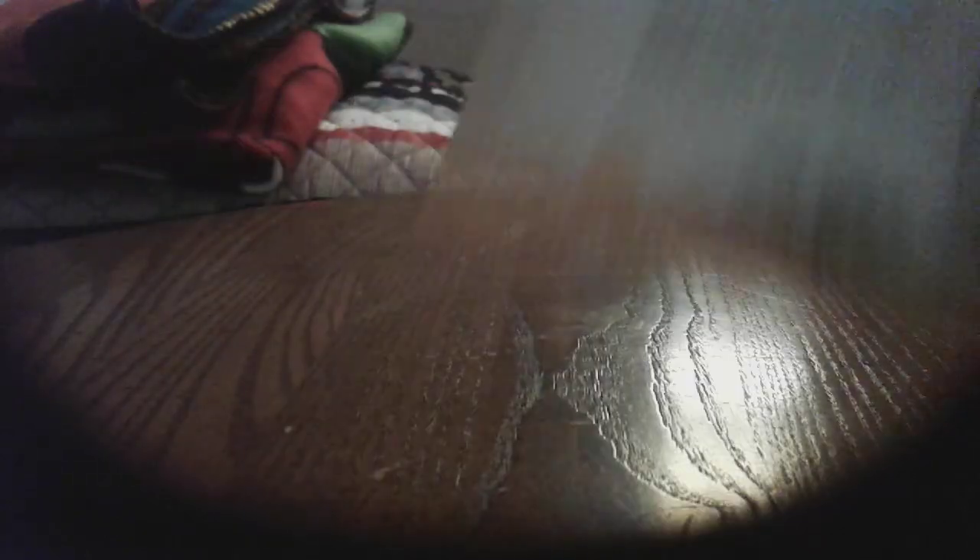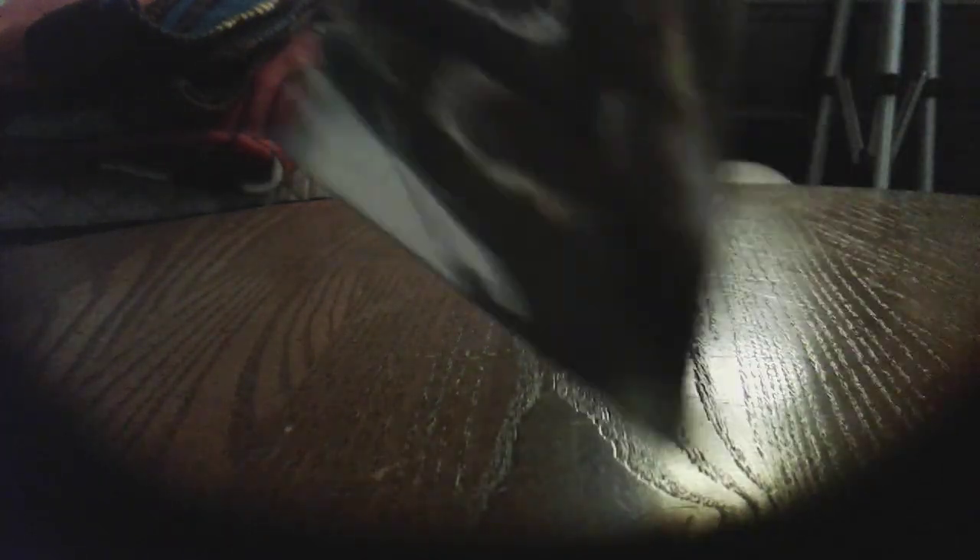More Discovery Cards. Forest front and back, Bear front and back, Deer front and back, Savannah front and back, Elephant front and back, Giraffe front and back, Lion front and back, Jungle front and back, Tiger front and back, and last but not least, Monkey front and back.